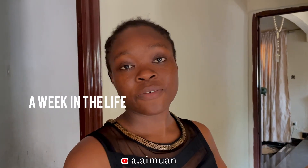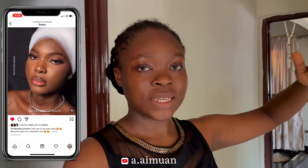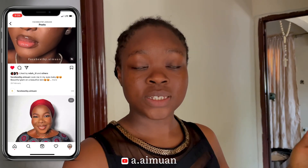Hi y'all, welcome to another video. I'm Aimar, and if you're seeing me for the first time, you want to quickly hit the subscribe button. I was supposed to start filming from Sunday because I wanted to film a week in the life of a self-employed youth, but I kept forgetting to hit the record button. I want to capture every important moment of this week. I am a freelance makeup artist based in Benin.